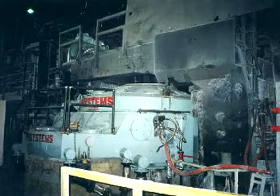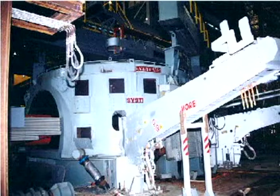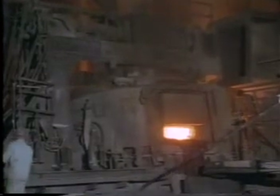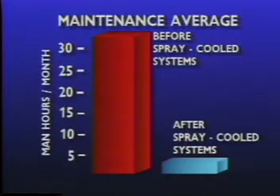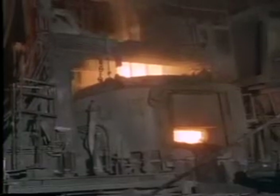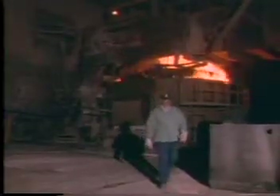Because of the success Nucor has had with roofs, they next turned their attention to spray-cooled sidewalls with some very gratifying results. The first spray-cooled sidewall system was installed in June of 1988. After two years of operating experience with spray-cooled roofs and over one year with sidewalls, downtime was reduced from six hours per furnace per month to less than two. Maintenance downtime was reduced from 30 man-hours per month to approximately two man-hours. The performance was no surprise to Nucor management, but there was an added bonus: eliminating the inside panels increased furnace performance by increasing scrap volume. Dan D'Amico, melt shop superintendent, talks about Nucor's first installation.